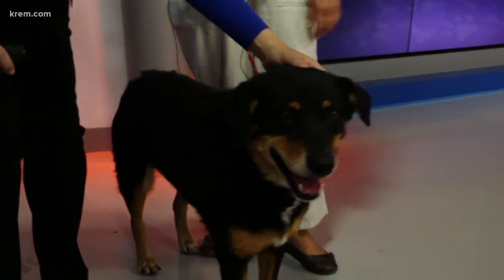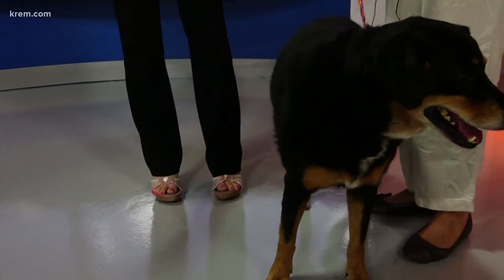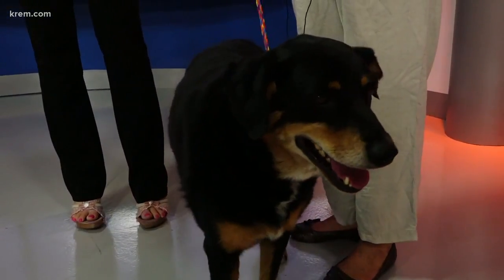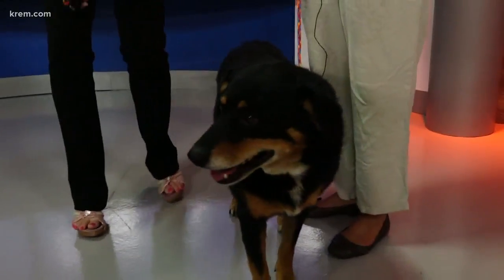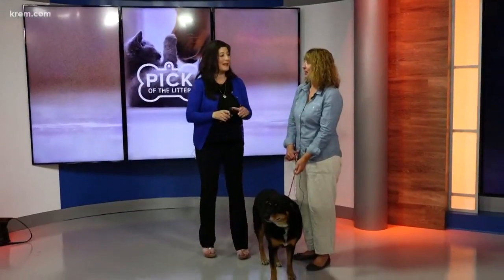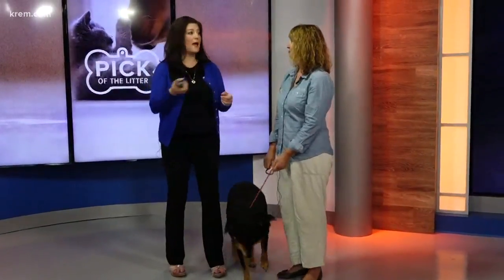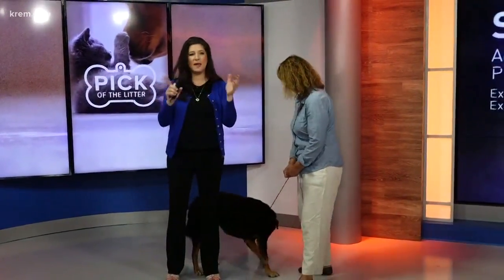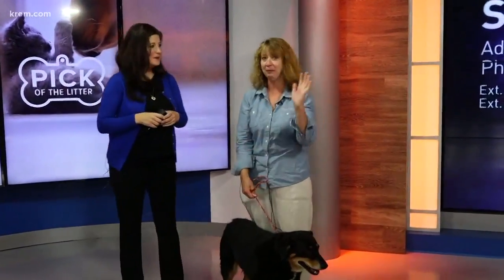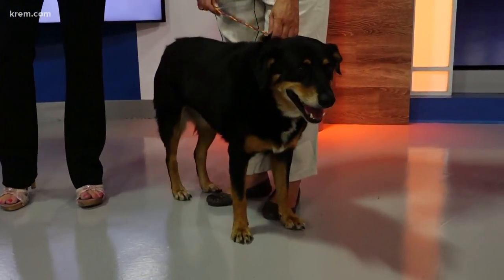Ginny will be low energy but still could go on walks and hang out. Well, we could be talking about Jen — Jen's favorite thing to do is nap, so Ginny is for you! Ginny is going back to Spokanimal right after the shot here at KREM 2, so visit Spokanimal. They have so many dogs available right now, and cats — and lots of kittens at PetSmart South. Adorable little babies. Get two, or four, whatever your lucky number is.